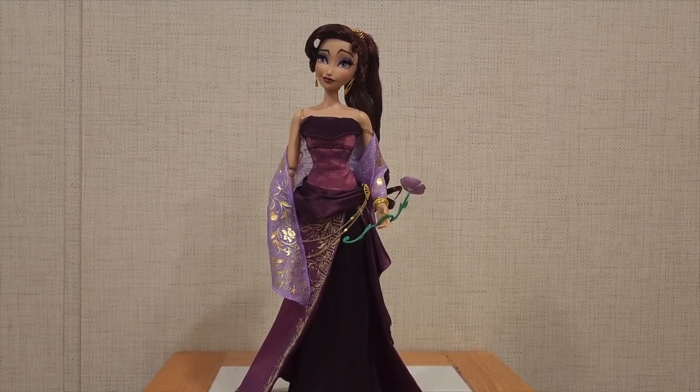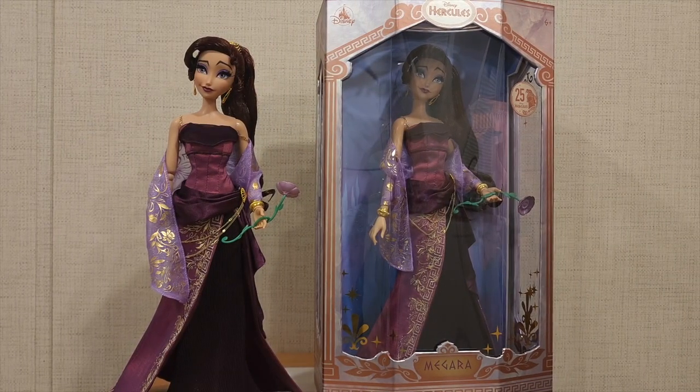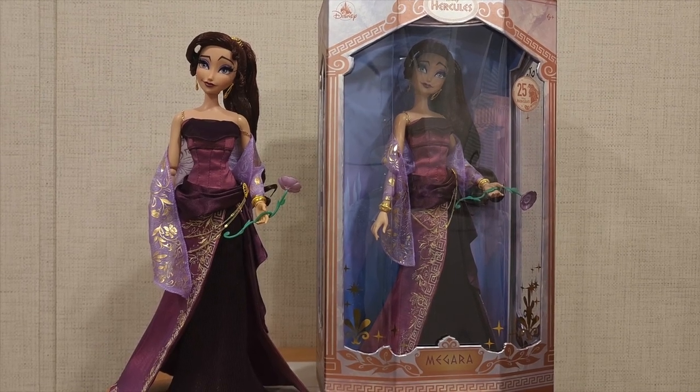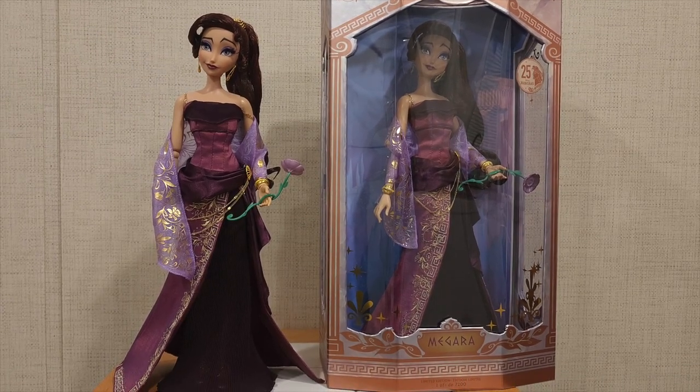I'm going to show the other doll next to this one so you can see the before and after — one Meg inside the box and one outside the box. I absolutely love this doll. Do I think it has some issues that could have been done better? Absolutely. But for the first official 17-inch Meg doll we've gotten from Shop Disney, it looks pretty good. Let me know your thoughts down below, and I'll see you all in the next one.